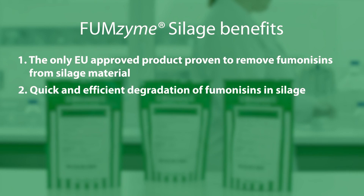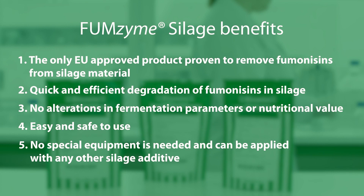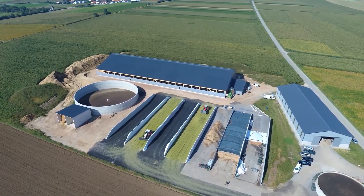It allows quick and efficient degradation of fumonisins in silage. It causes no alterations in fermentation parameters or nutritional value. It is easy and safe to use — no special equipment is needed and it can be applied with any other silage additive. Fumzyme Silage is the reliable solution for the management of fumonisins in silages.